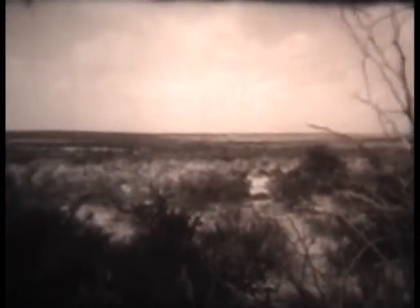Mesquite and cactus thickets now dot the long sun-baked stretches on both sides of the river. But as the Rio Grande nears the Gulf of Mexico, it passes through a huge delta region now extensively farmed but dependent on the river for irrigation. Periodically, the erratic river, swollen by heavy rains, has swirled over its banks to blanket with muddy water the thousands of square miles of rich Mexican and American farmlands.